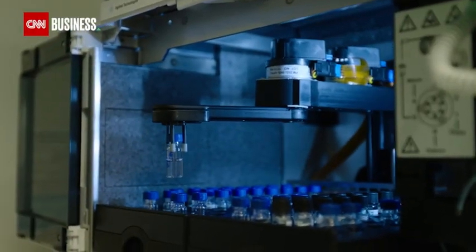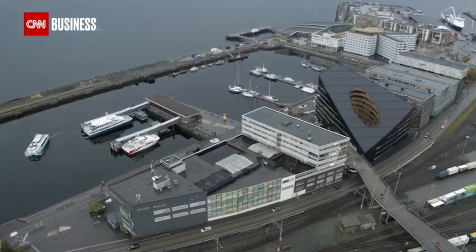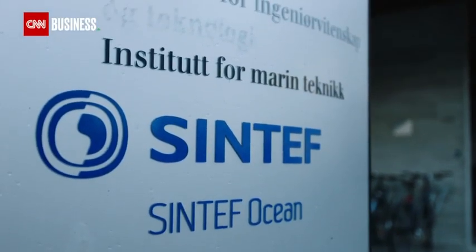Now, smart technology offers hope to tackle overfishing and illegal catches. We need to find a way to harvest the fish sustainably. In the Syntef Ocean Laboratory in Trondheim, Norway, that cutting-edge technology is being developed.